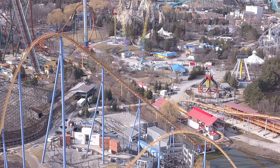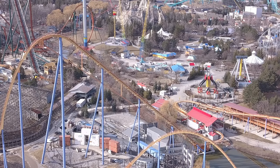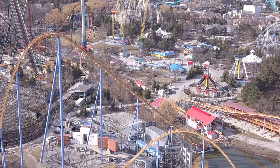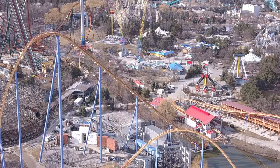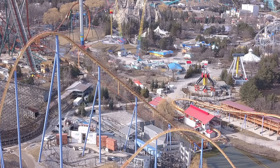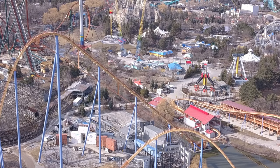I wouldn't be shocked to see that cutout turn into some sort of building or maybe a small restaurant — who knows. There is a restaurant right near it though, so I can't see them putting a restaurant right next to a restaurant, but it is Wonderland and the food lines are crazy. Anyways, hope you enjoyed this really quick update on Frontier Canada — don't forget to subscribe, like the video, and stay tuned for that awesome Yukon Striker video. Have a great weekend!